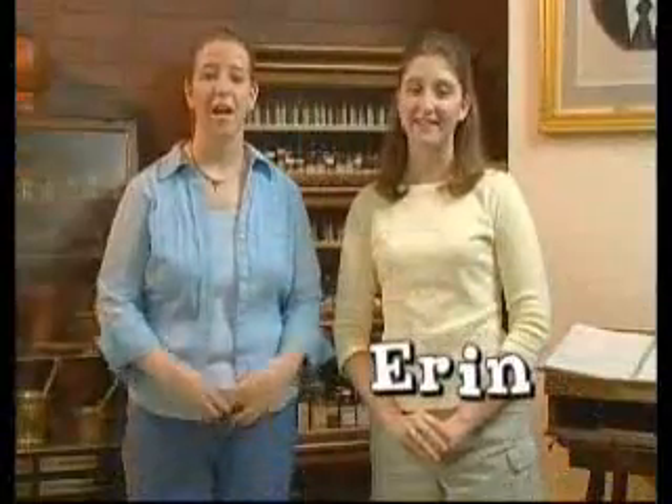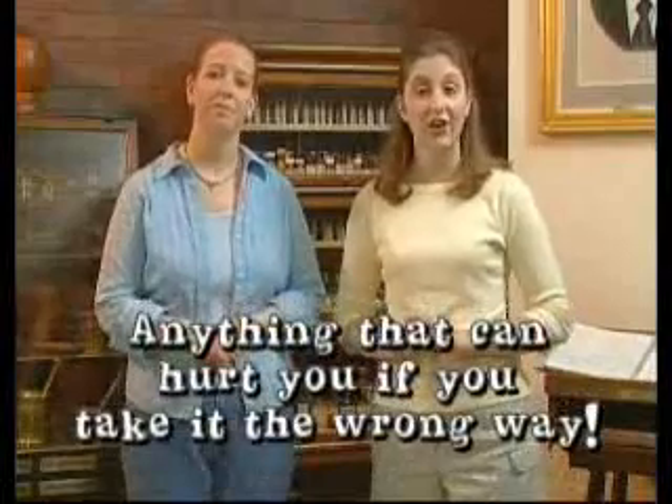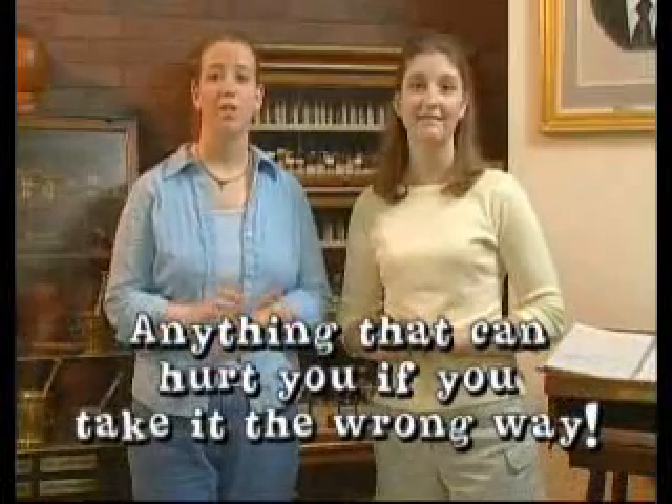Hi, I'm Erin. And I'm Becky. Do you remember what a poison is? Anything that can hurt you if you take it the wrong way. That's right — a poison is anything that can hurt you if you take it the wrong way. Which leads us to our next question: how can you get poisoned? There are five ways for a poison to get into your body. Let's demonstrate these routes of poisoning on our volunteer, Joey.